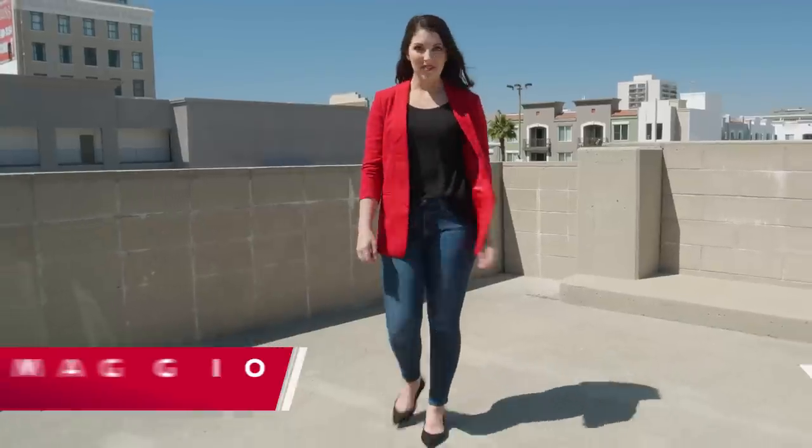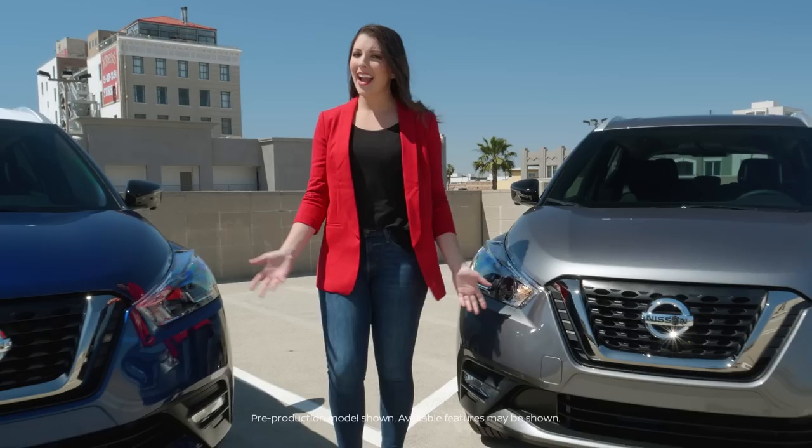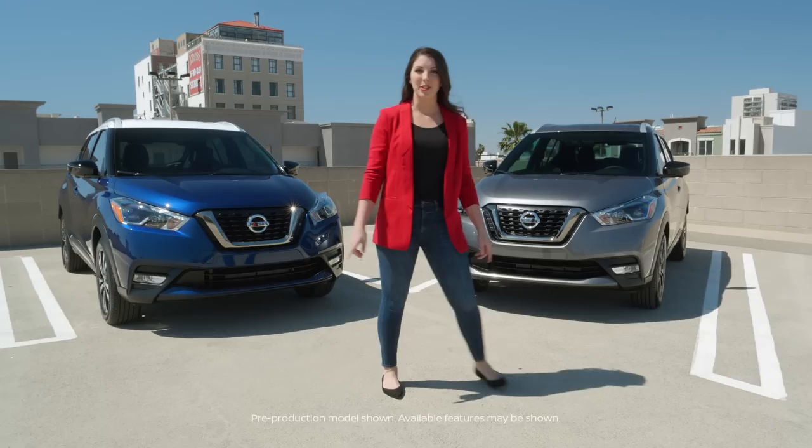Hi, I'm Remy Maggio, your Nissan Insider, and I'm here to show you some of the amazing features of the one-of-a-kind Nissan Kicks. As you'll see, Kicks takes design, personalization, and technology to a whole new level.